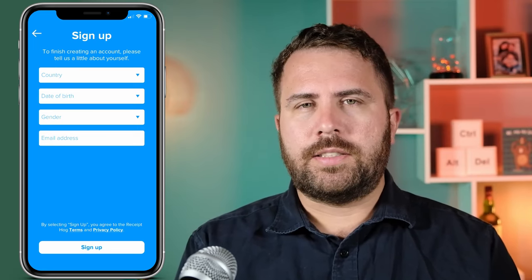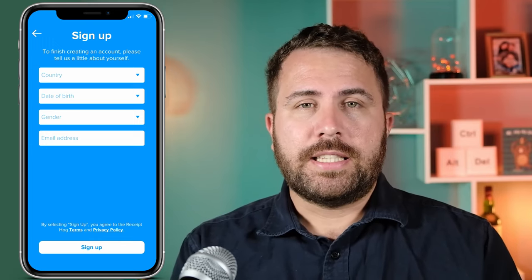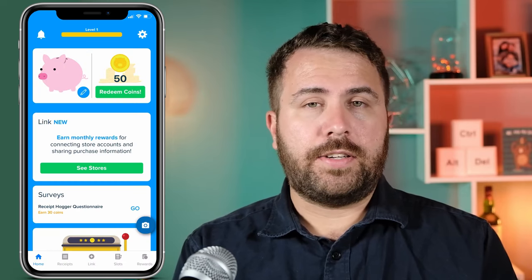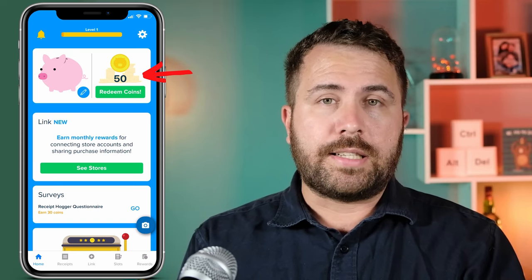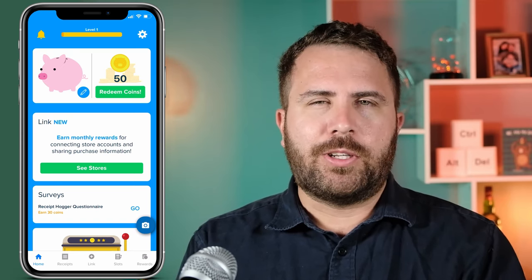This is so Receipt Hog has a better sense of your demographics, and they need to confirm your age because you need to be seventeen years old or older to sign up. Once you do that, your account is officially ready to start earning. Just for signing up, you get fifty coins — that's the in-app currency — and we'll talk about how much these coins are actually worth later in the video.